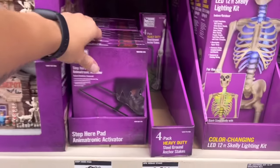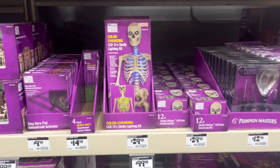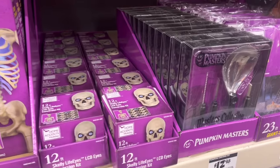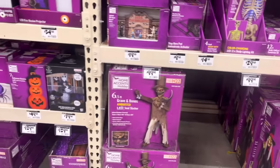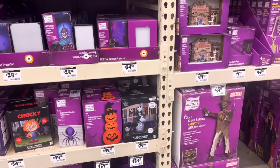Oh, step pads? They just started coming out with step pads now — that's cool. Heavy duty stakes for your 12-footers. Oh, the LCD eye conversion kit — that's cool. Oh, we got the Soul Slasher — he's pretty neat. I've been kicking around getting him to match our Sitter of Souls.